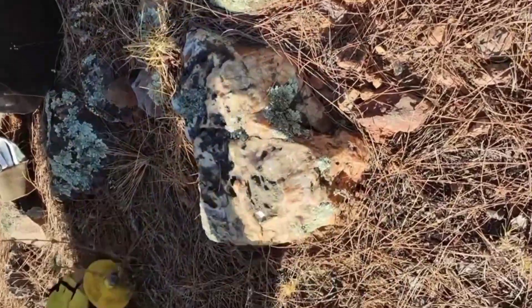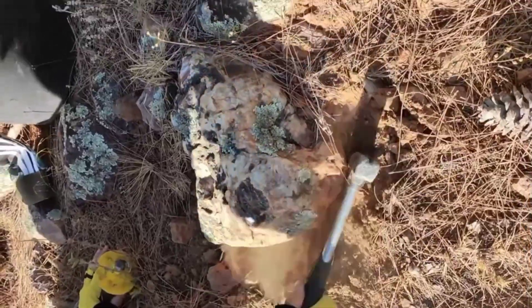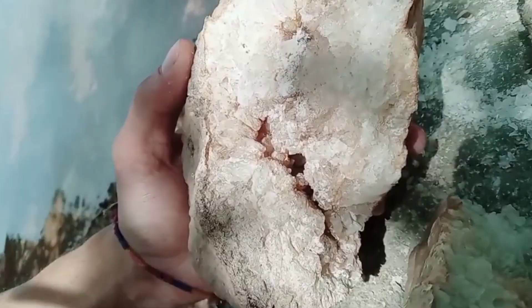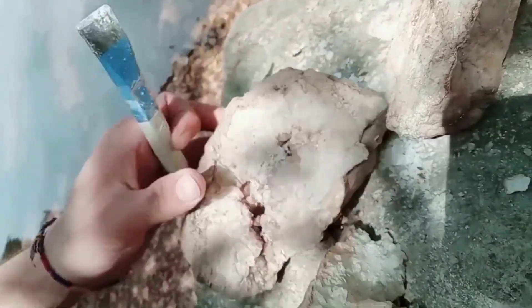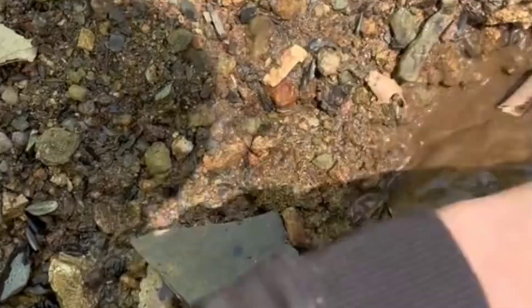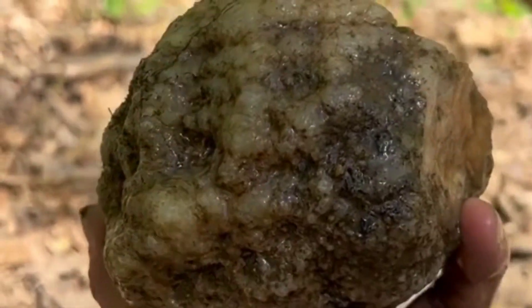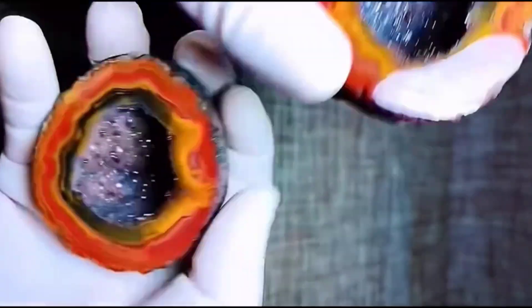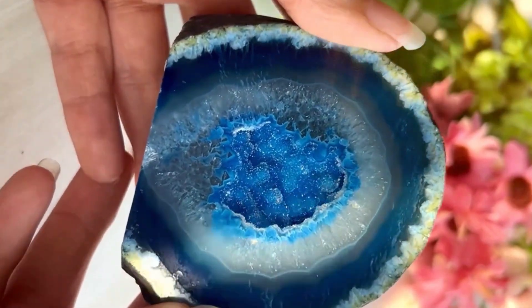So next time you walk by a dull, dusty rock, stop for a moment. Look closer. That unremarkable stone might be a secret world in disguise — its crystals growing silently for millions of years, waiting for someone like you to reveal them. Because geodes aren't just rocks. They're time capsules of the Earth's imagination. And if you ever crack one open, remember: you're not just looking at crystals. You're holding a miracle that began long before humans ever walked the Earth. I'll see you next time.